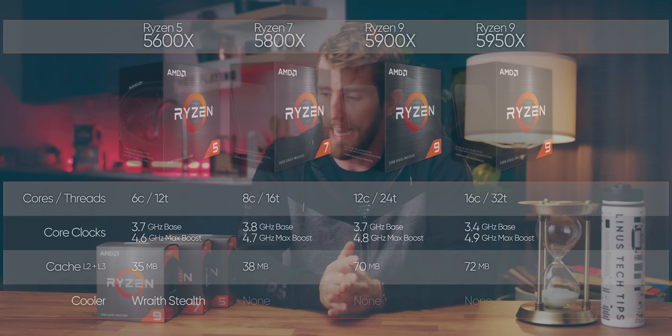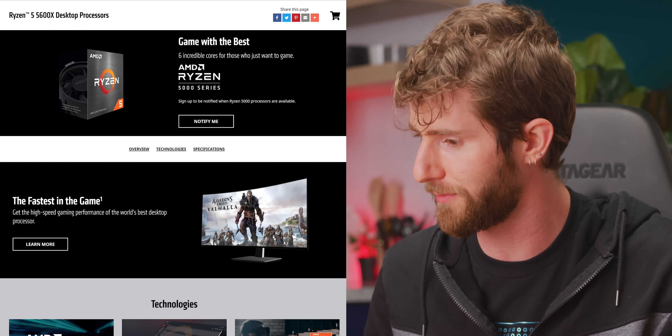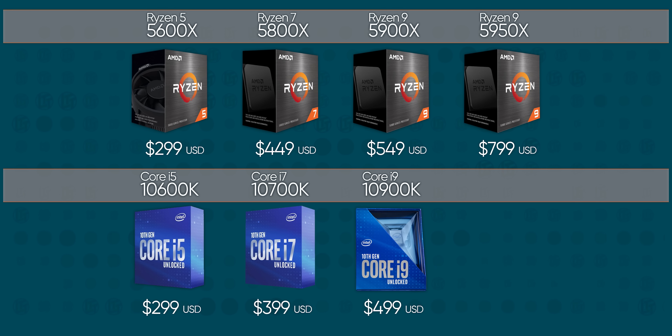Four CPUs are launching today: the Ryzen 9 5950X, Ryzen 9 5900X, Ryzen 7 5800X, and the Ryzen 5 5600X. Curiously, no non-X CPUs have even been announced just yet, but these all coincide with their 3000 series namesakes in terms of core count and market position. AMD did make one tweak to the lineup though — every SKU but the Ryzen 5 5600X has received a $50 price bump, placing it firmly above Intel, commanding a premium.